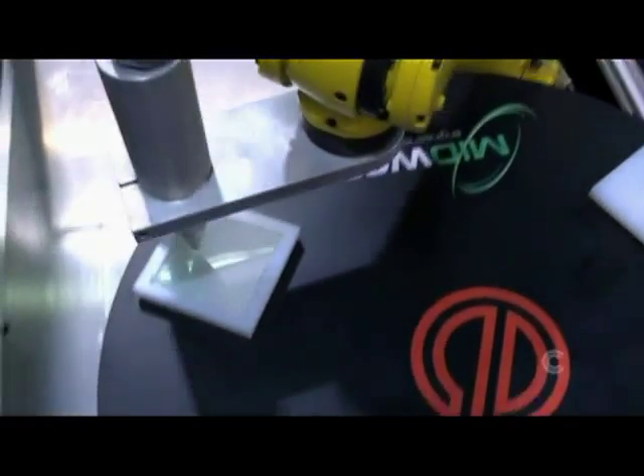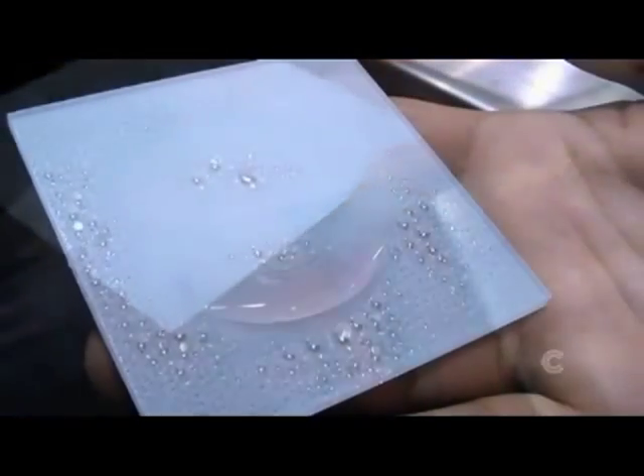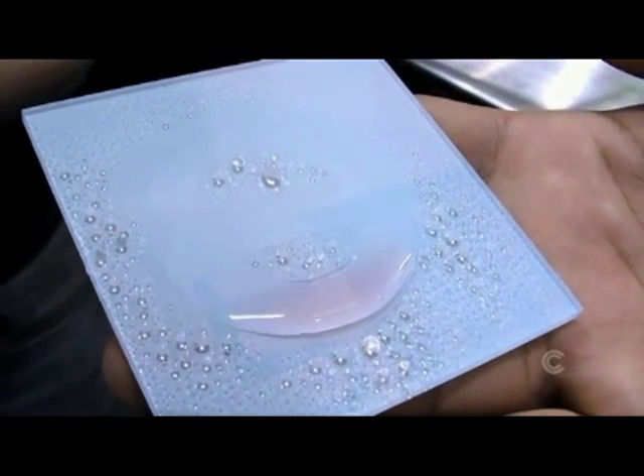Right now, the robot is treating a square of polypropylene into the shape of an E. By spraying the square with water, I'll be able to show you what we're doing to the surface. You can see that the water wets out in the area that was treated with atmospheric plasma and remains beaded in the untreated areas.